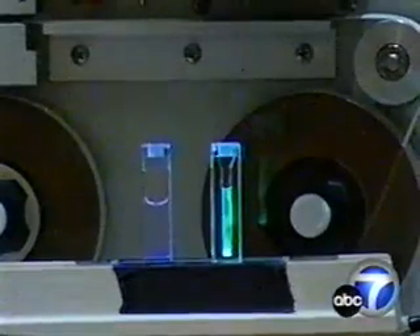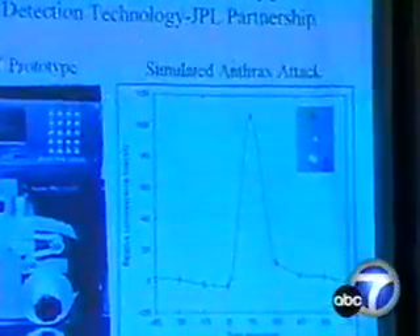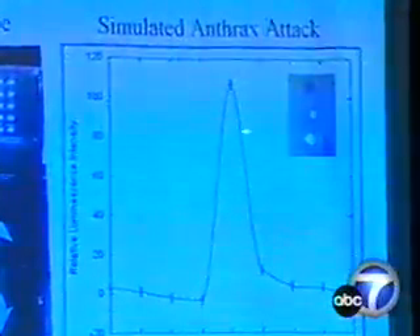Critics point out the device does issue false positives by detecting a spike in the level of bacteria in the air — not necessarily anthrax — at which point further testing would be needed, what could be a hoax. Though the device's engineers say where there's smoke, there's usually fire.